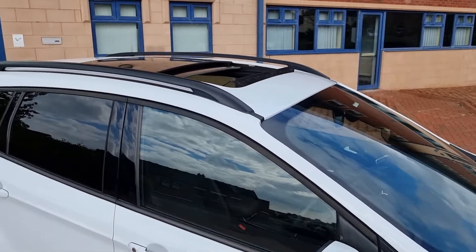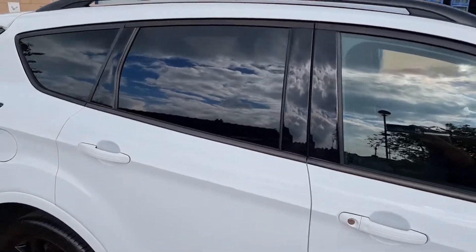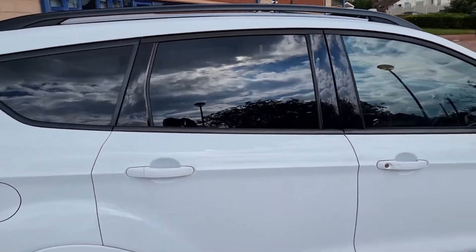Big pan roof — we'll look at that shortly. It's got the black pack, so satin black roof rails, graded tinted glass.